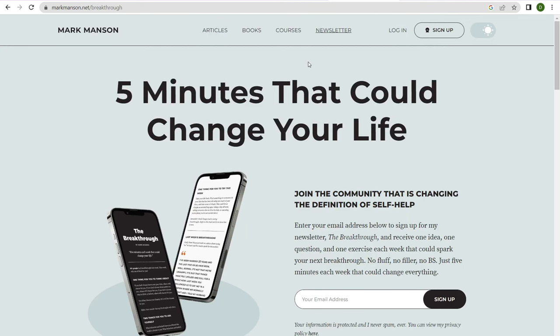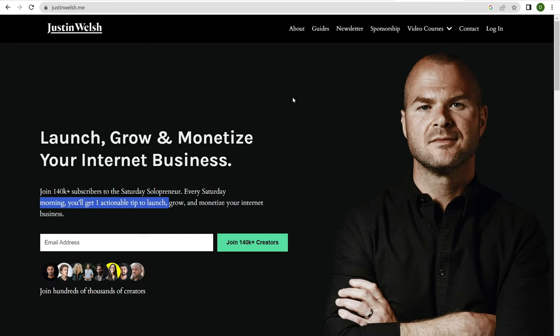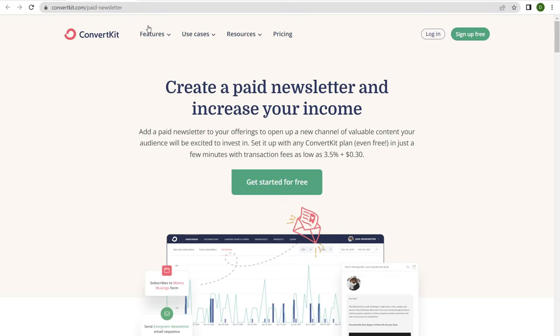Mark Manson's website is another WordPress website and his email newsletter is powered by ConvertKit. And last is Justin Welsh — his website and business is built on Kajabi, but he's moved the email marketing aspect over to ConvertKit simply because they provide better automations and tagging features. Let's jump over to ConvertKit and see what you get.